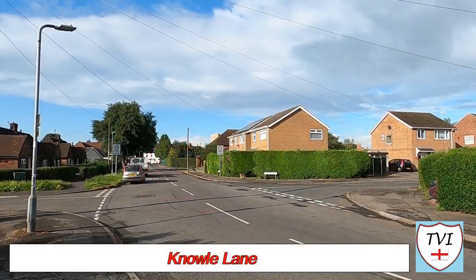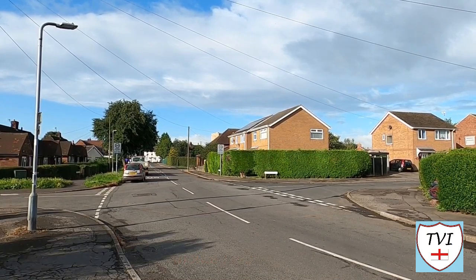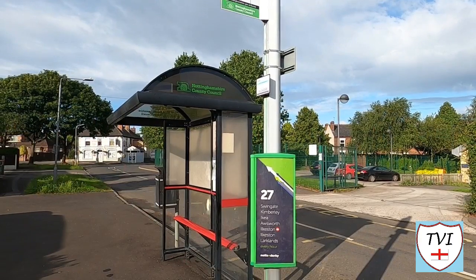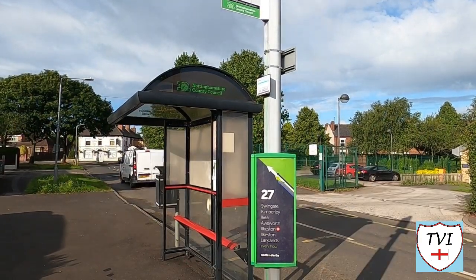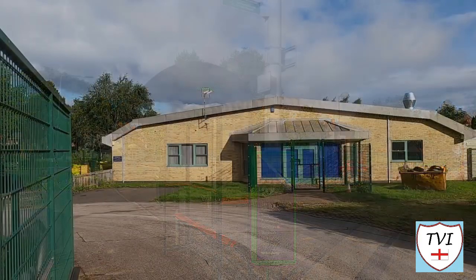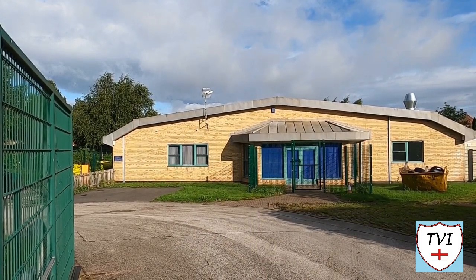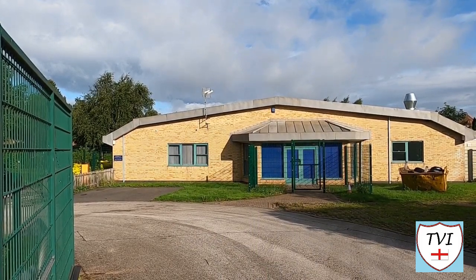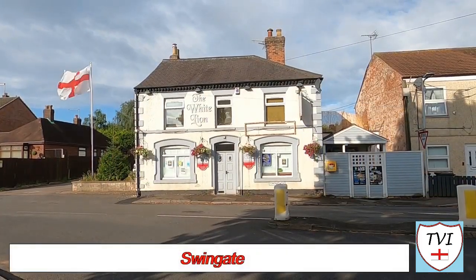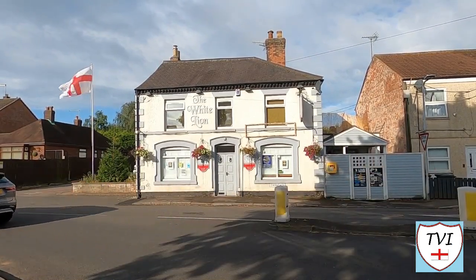We begin our journey around Kimberley in an area called Swingate, located to the south of the town centre and the A610. Our first landmark is a bus stop - the number 27 we met in Orsworth calls here too on its way into town or to Ilkeston. Swingate has a school: this is Kimberley Primary and Nursery School. We'll see a secondary school later too. Swingate also has one of the many pubs in Kimberley - refurbished last year, this is the White Lion, a popular dog friendly pub.